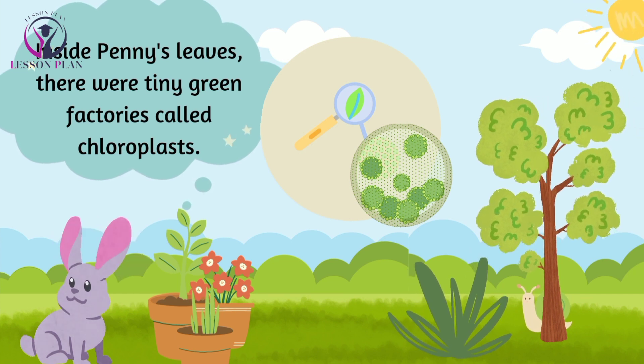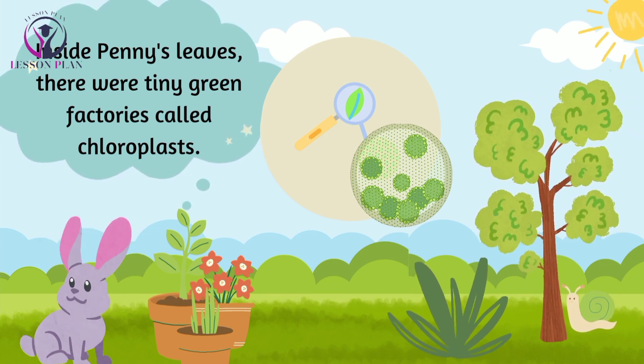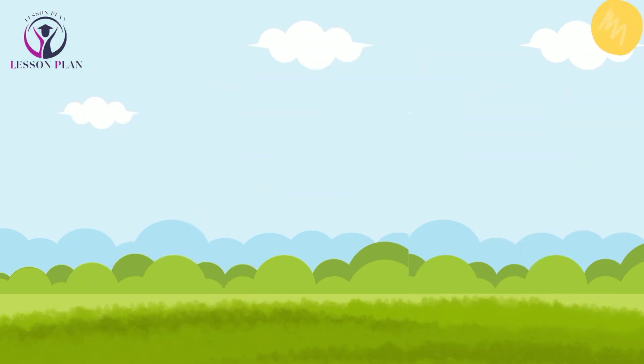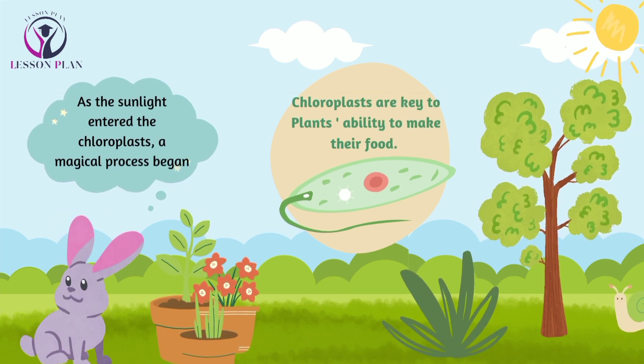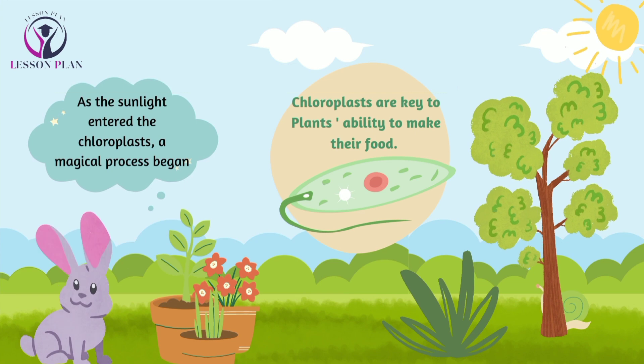Inside Penny's leaves, there were tiny green factories called chloroplasts. These chloroplasts were the key to Penny's amazing ability to make her own food. As the sunlight entered the chloroplasts, a magical process began.